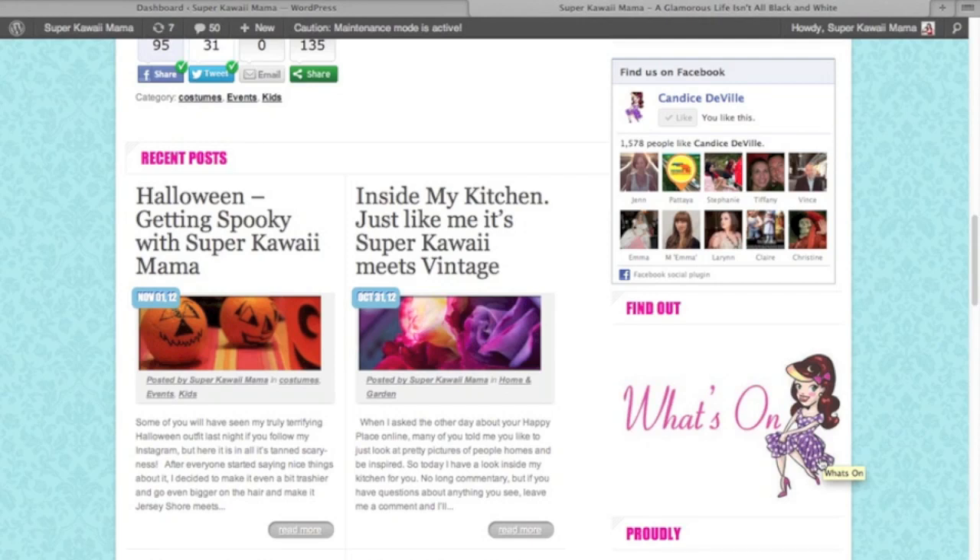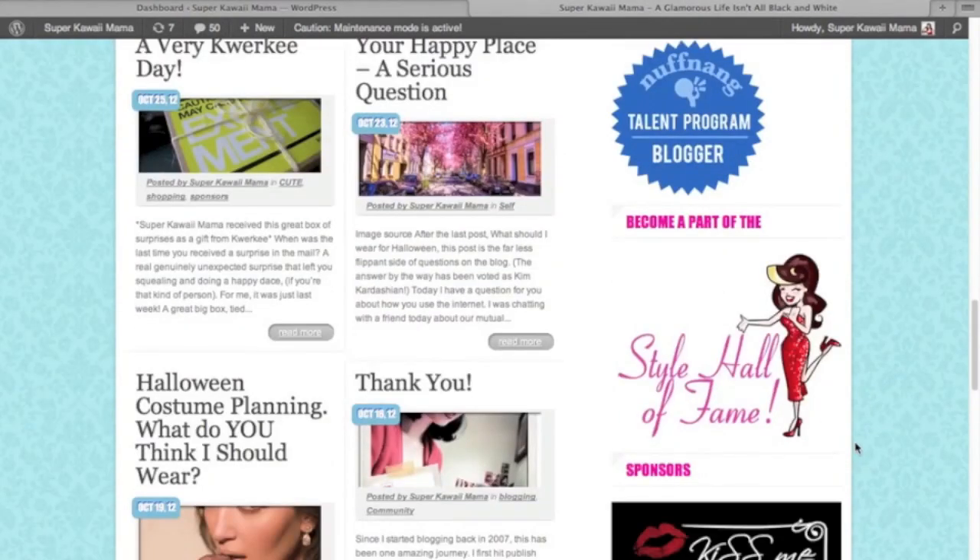Under What's On, by clicking through here you can find a small calendar of events happening in Melbourne. These events tend to be more the vintage and interesting kawaii events that I enjoy attending. If you have an event that you'd like to see listed here, please feel free to email me.